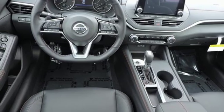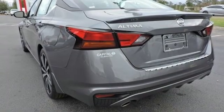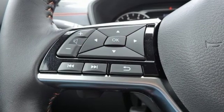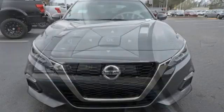Continuously variable automatic transmission, express open and close sliding and tilting sunroof, sports suspension and i4 engine. Innovation, excitement, Nissan.